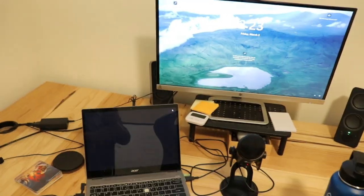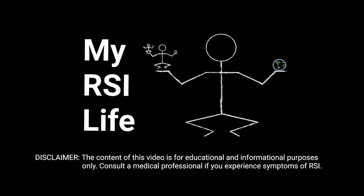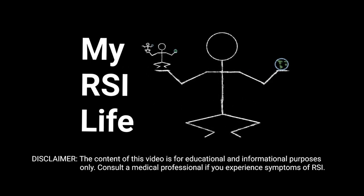Sometimes I use keyboards, sometimes I don't, depending on my condition — dictation station. Hi everyone, welcome back to the MyRSILife.com YouTube channel. I'm your host Mitch, and in this video I want to show you my office. I want to give you a tour and show you kind of how I work day to day.